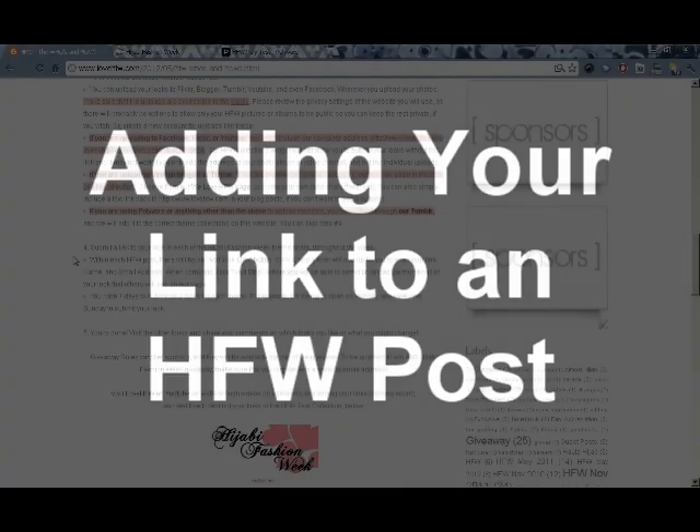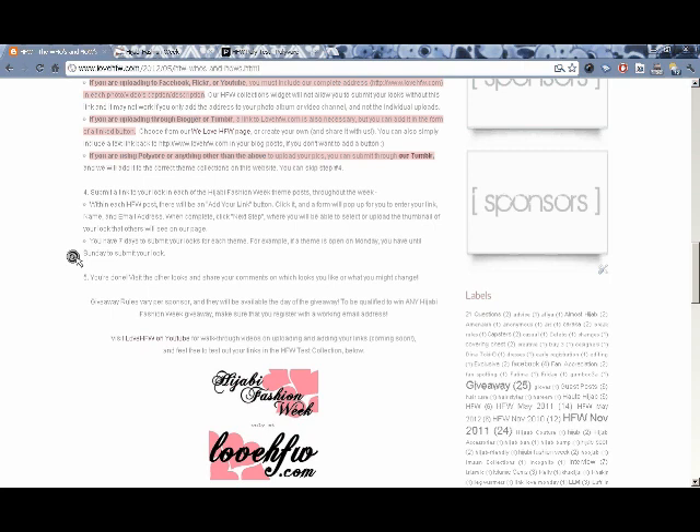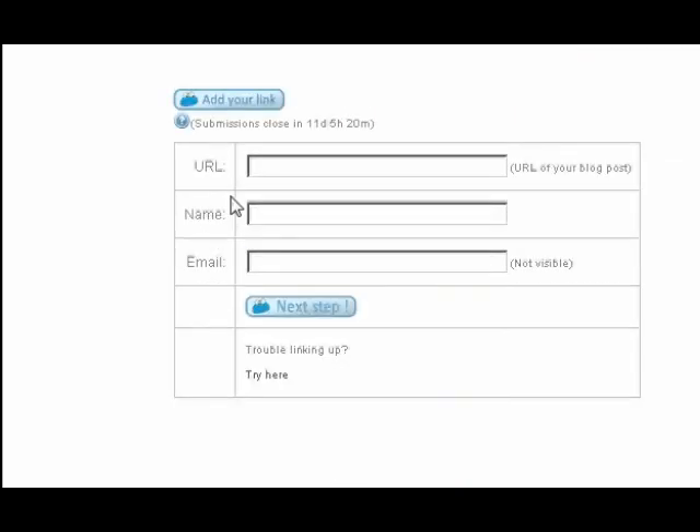Once you have everything set up, you're ready to add your looks to our collections throughout hijabi fashion week. On lovehfw.com, we'll have a new post published each day of hijabi fashion week. In these posts there will be collections of looks for each theme. To add your looks to these collections, simply scroll down to the bottom of each post. There you will see a Submit Link button — click the button and a form will appear.